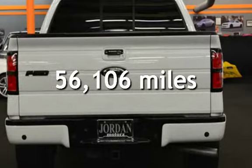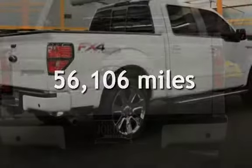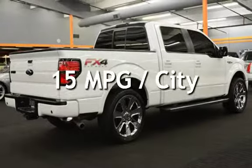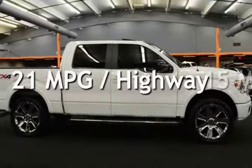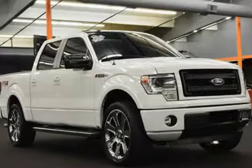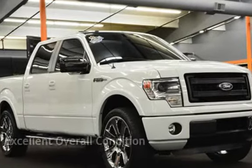This Ford has less than 57,000 miles on the odometer. Estimated fuel economy for this vehicle is 15 miles per gallon in the city and 21 miles per gallon on the highway. This vehicle is in excellent overall condition.